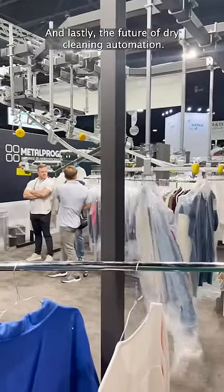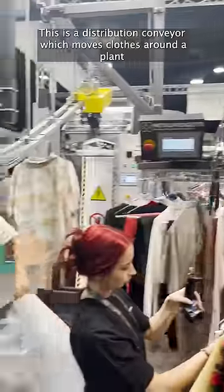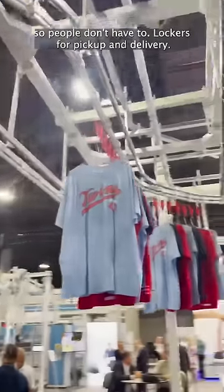And lastly, the future of dry cleaning: automation. This is a distribution conveyor, which moves clothes around a plant so people don't have to.